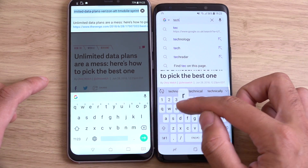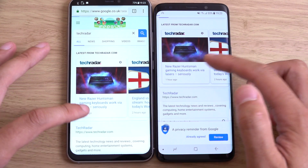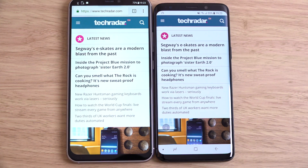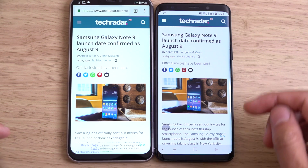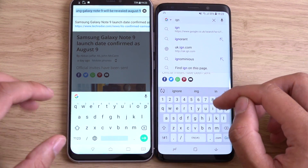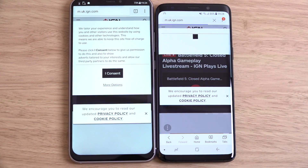We also have Tech Radar — popup after popup, it's just a nightmare, though not hard to dismiss. I think the Zenfone is doing pretty well for web browsing even though the Wi-Fi is not very strong. It seems to still pick up the page pretty quickly. IGN — very nice performance here.